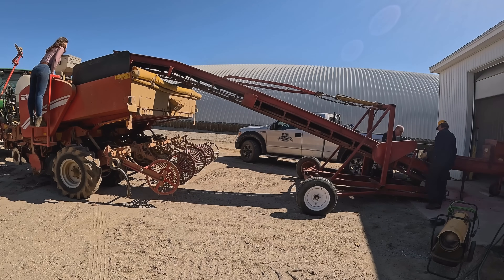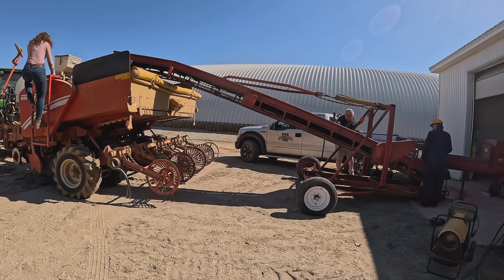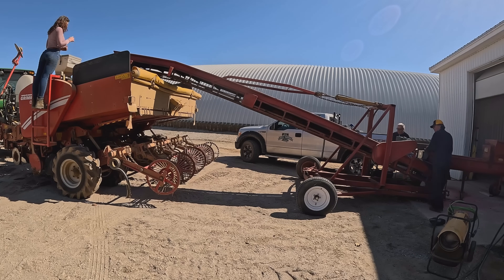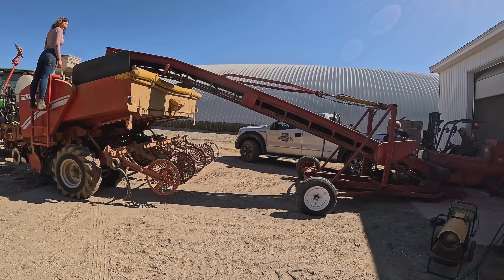We are loading the cut seed directly into the potato planter here. It's not going to be a very full load, so we are kind of trying to load it evenly across the planter - starting from one side and then moving over a little bit and loading it. It's kind of like how you load a truck for potato harvest.